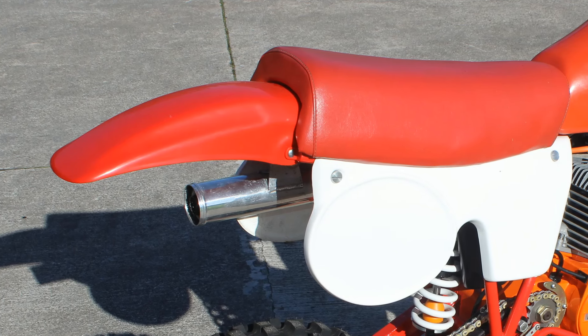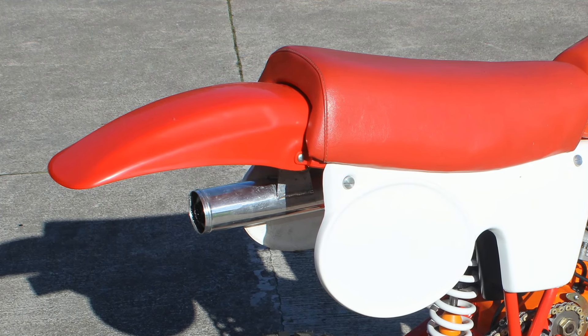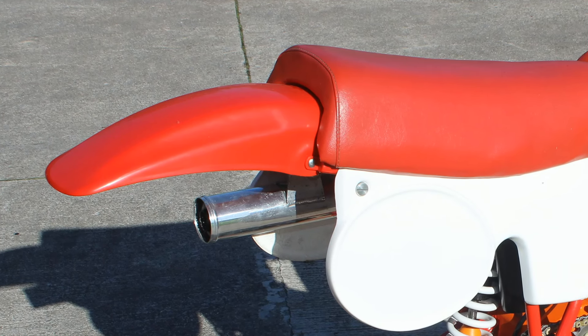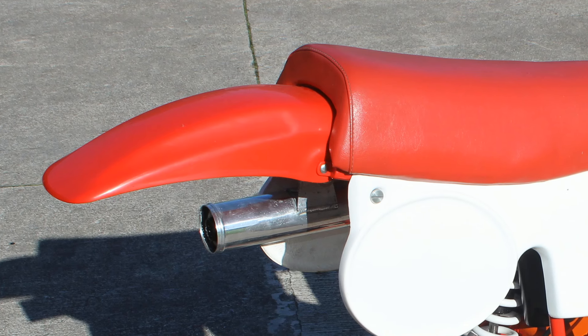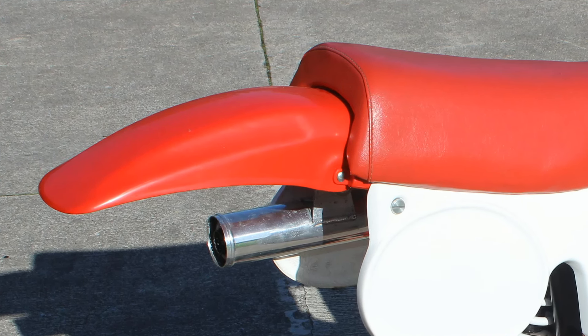For me, it makes sense not to spend too much money on top of the range parts when you're developing a brand new prototype, because I think it's much more important to get the essential things right first, like the chassis' handling and the bike's suspension.